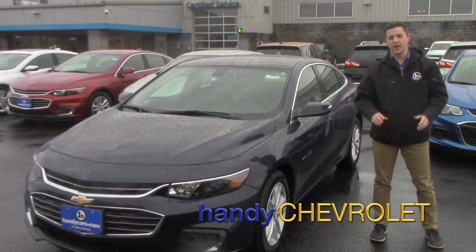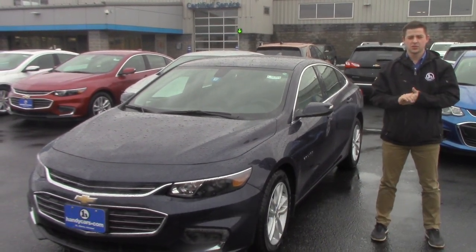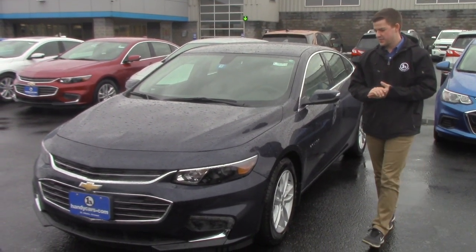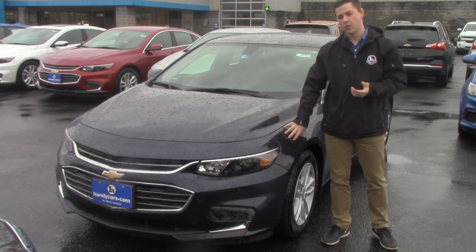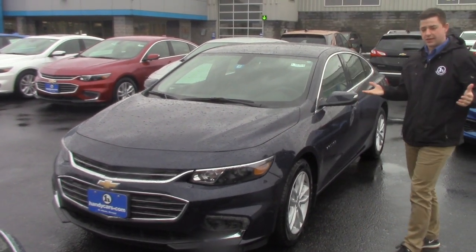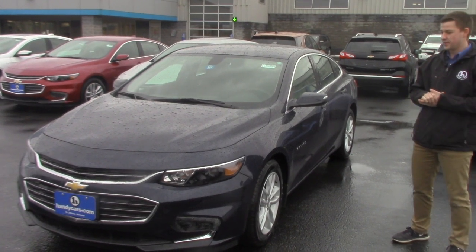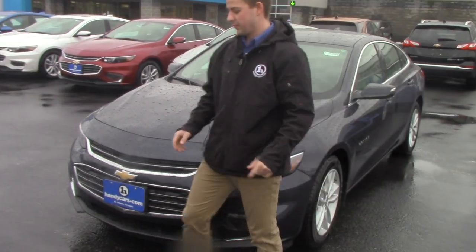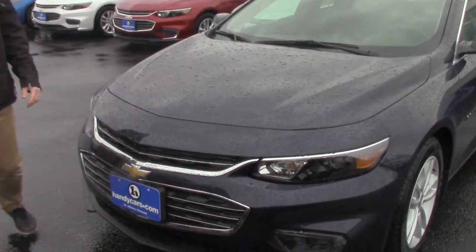Andrew, Jake here at Handy Chevrolet. Hope the Equinox I sold you a couple weeks ago is working out for you. This here is for your wife — she inquired about the Malibu. We talked about pricing a little the other day, and I think we were able to get you where you want to be. I just want to do a brief walk around so she can get familiar with the vehicle before even getting into the store.